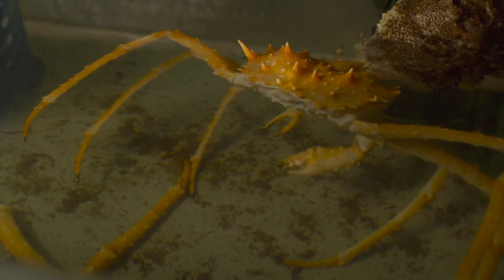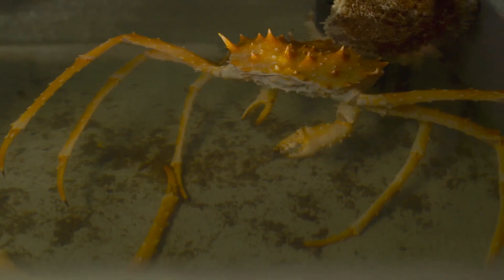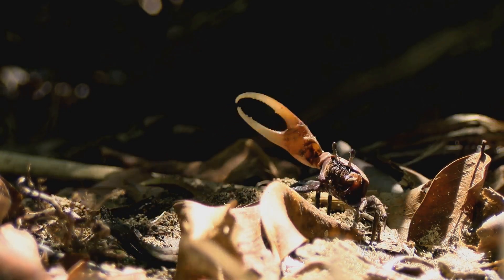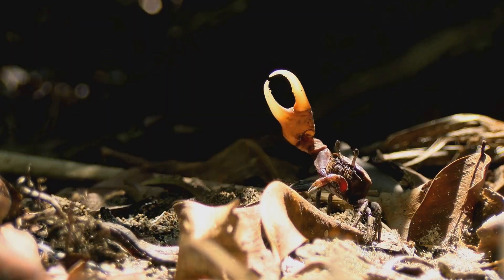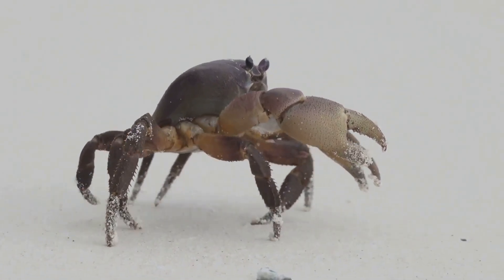To grow, crabs must molt their exoskeleton — a process called ecdysis — which makes them temporarily vulnerable. Their nervous system is also remarkable: some species can keep moving even after losing a body part, since many motor functions are distributed across peripheral nerve ganglia.